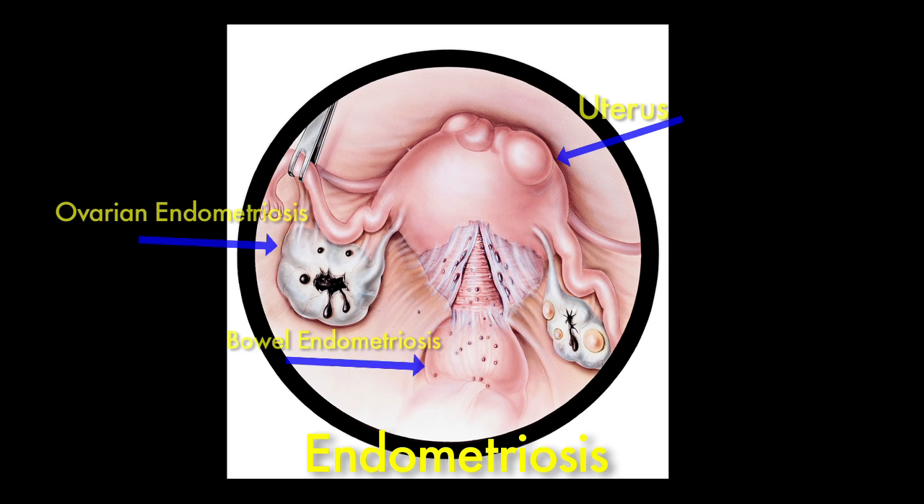We don't exactly know what causes endometriosis, but we do know that it can be associated with several different symptoms. The most common symptom is pelvic pain. That pain can occur either during menstrual periods or outside of menstrual periods. It can also be associated with intercourse, bowel movements, or bladder function.